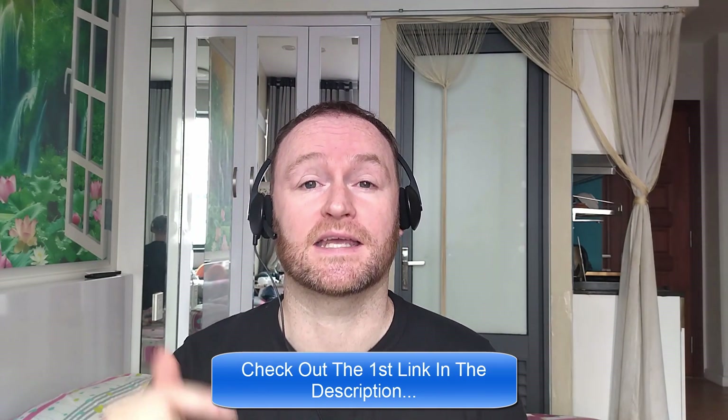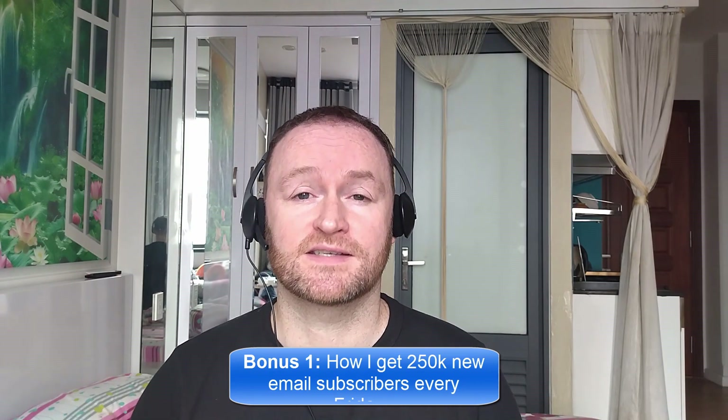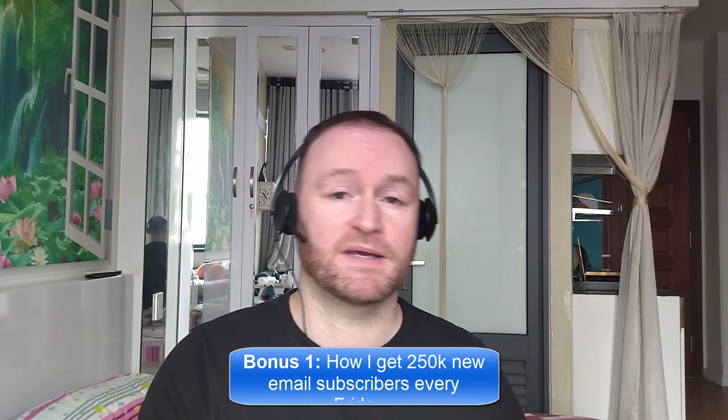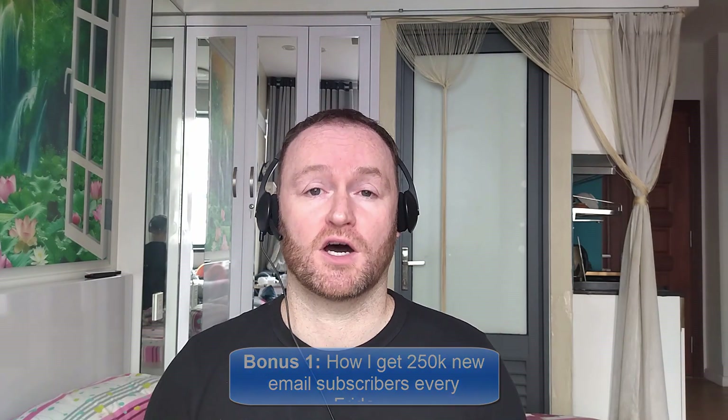When you pick up this product from the second link in the description, you're going to get my four bonuses delivered to you automatically. Bonus number one is I'm going to show you how I get 250,000 brand new email subscribers every single Friday. This is not a method or a technique. I literally show you where to go, how to pick them up — you get them guaranteed — and then you mail them with your self-hosted autoresponder that I also show you how to set up. The self-hosted autoresponder costs between $3 and $12 per month, even when you have 5 million email subscribers.